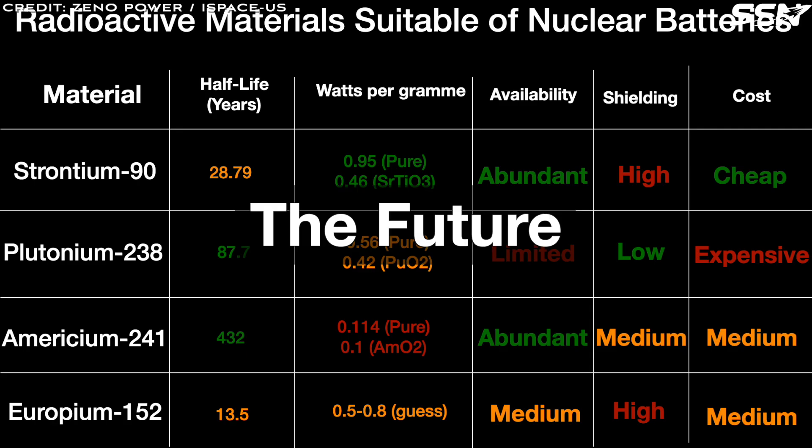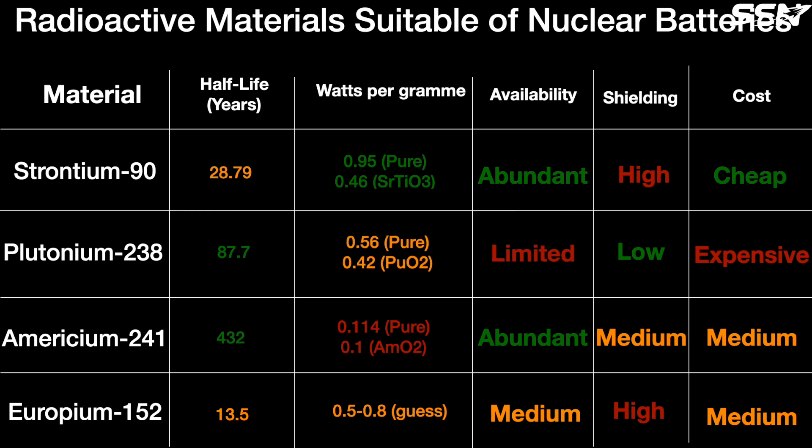As previously discussed, Xeno Power is developing an Americium-241-fueled radioisotope Stirling generator to power NASA's lunar surface missions, along with other companies. This material potentially delivers higher power density and longer duration thanks to its 432-year half-life. However, Americium-241 demands further advancements in technology, making Strontium-90 the current focus for near-term deployments. Other companies are exploring various radioisotope materials for nuclear batteries. There are many trade-offs to consider when selecting a radioisotope, including half-life, power output, shielding needs, and availability.